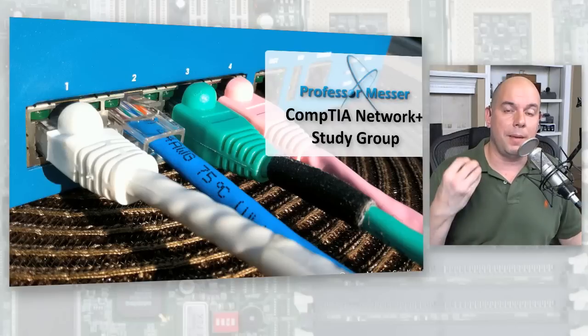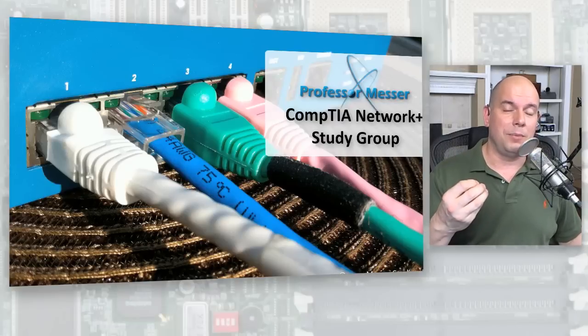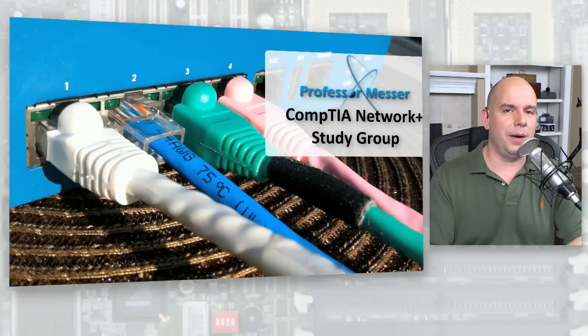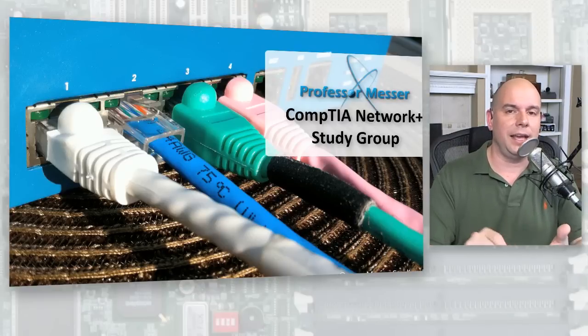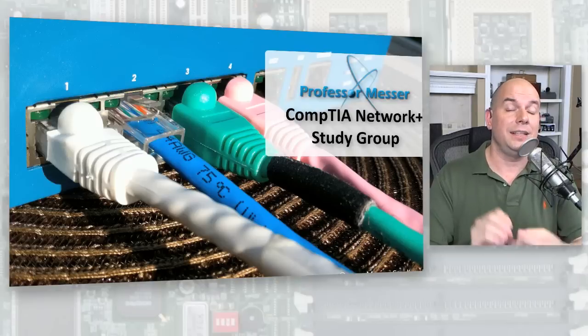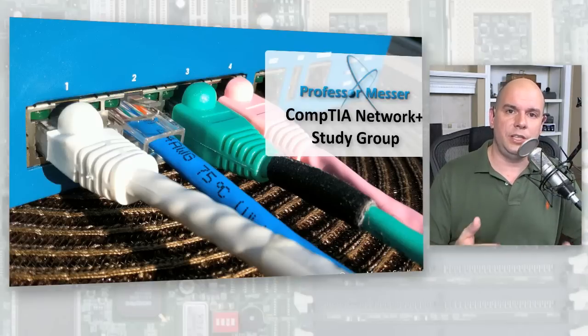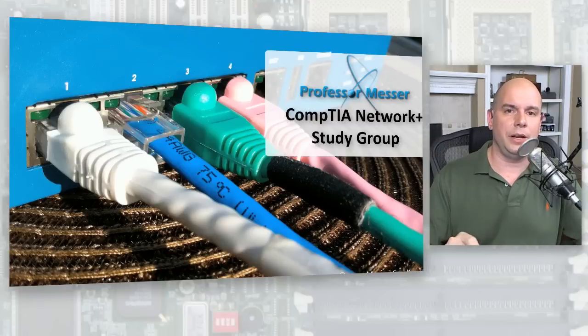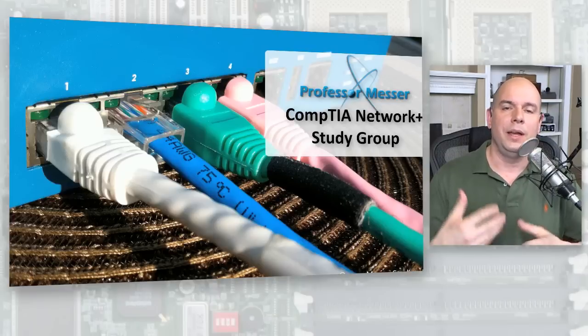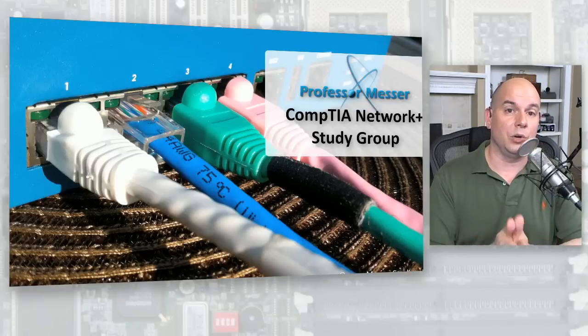It's different for everybody. But my primary suggestion for anyone trying to figure out what's going to be the hardest part: download the objectives. Print it out, go through the list, and underline or circle the things that are going to cause you a problem. Cross through the things you already know, circle the things you don't — and that way you've got your study list built out, so you can focus on the things that will really cause you the most problems on the exam.